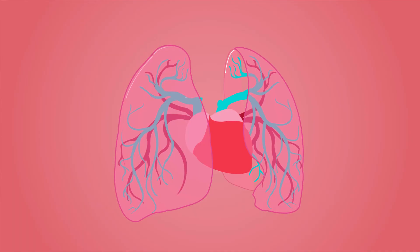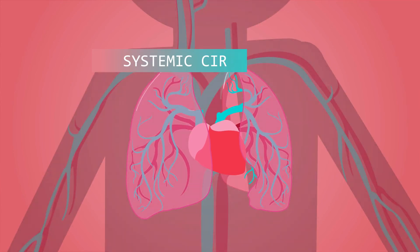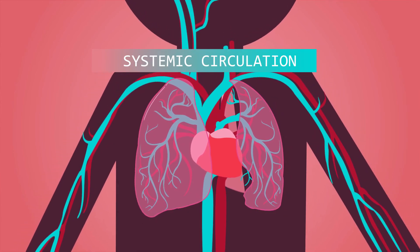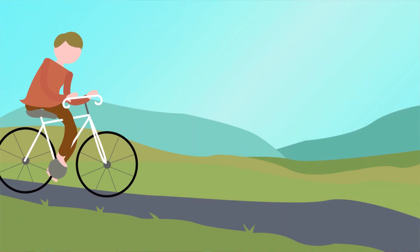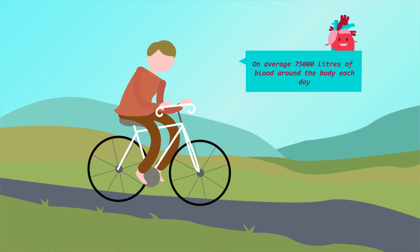Did you know? Blood circulation between the heart and lungs is called pulmonary circulation. Systemic circulation moves blood between the heart and the rest of the body. Your heart pumps on average seven and a half thousand litres of blood around the body each day.